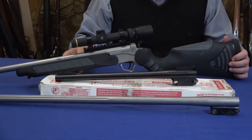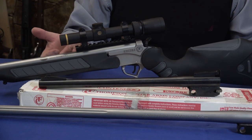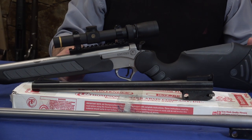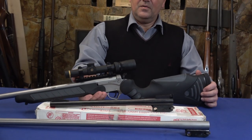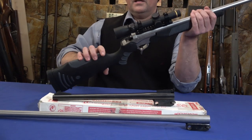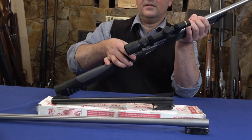The 6.8 SPC is a 270 caliber — it's a great round, but it seems to have kind of disappeared. Everybody's talking about the 6.5 Creedmoor or the 300 Blackout, but I think the 6.8 SPC is a superb round.